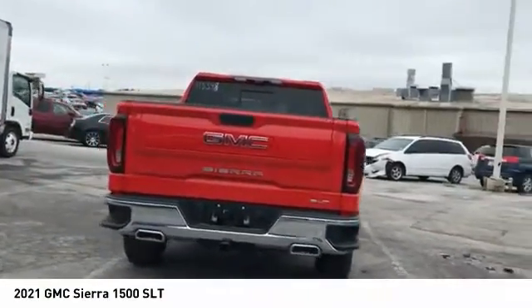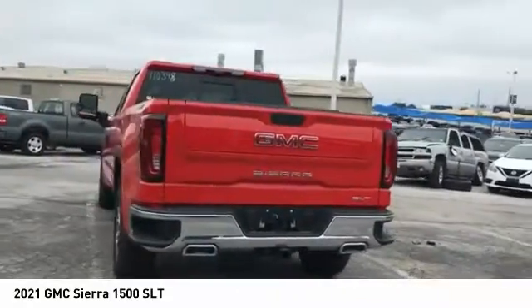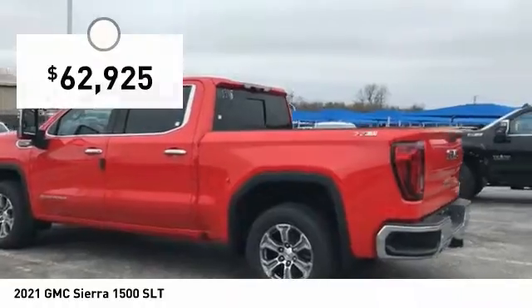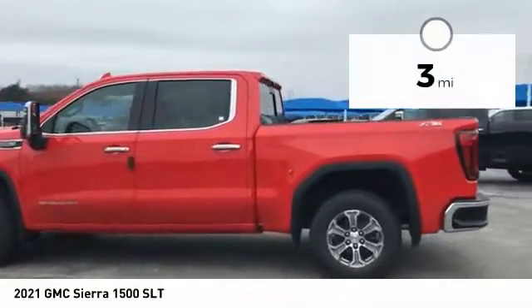Power and advanced technology can both be found in this fantastic truck, and it is priced below $65,000. This vehicle has less than 100 miles.